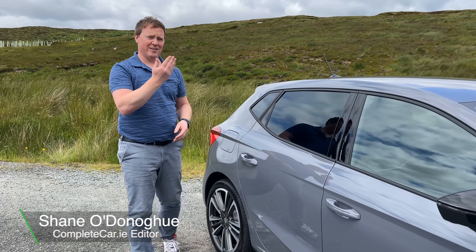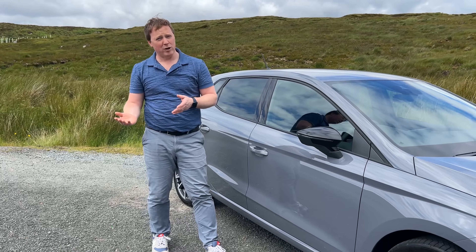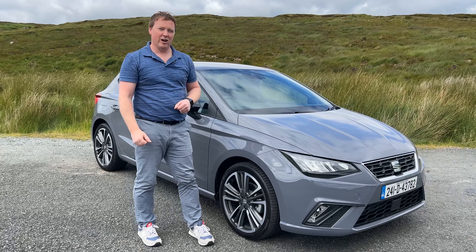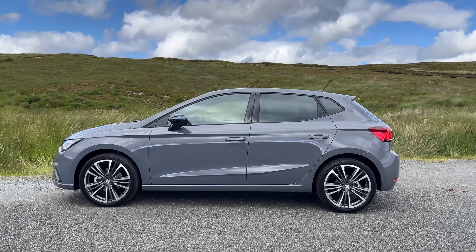It's hard to believe, but the Seat Ibiza is now 40 years old. While most 40-plus year olds have given up their clubbing days at the Spanish island it's named after — I speak from experience there — Seat is making a bit of a song and dance about the Ibiza. That's why we have a new special edition on sale, it's called the FR40.